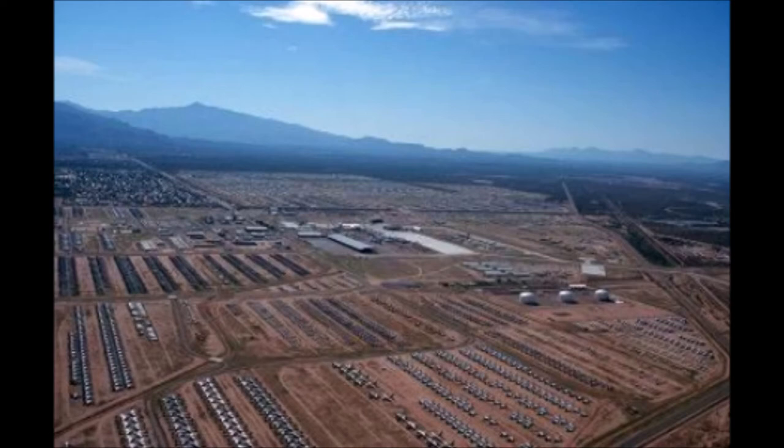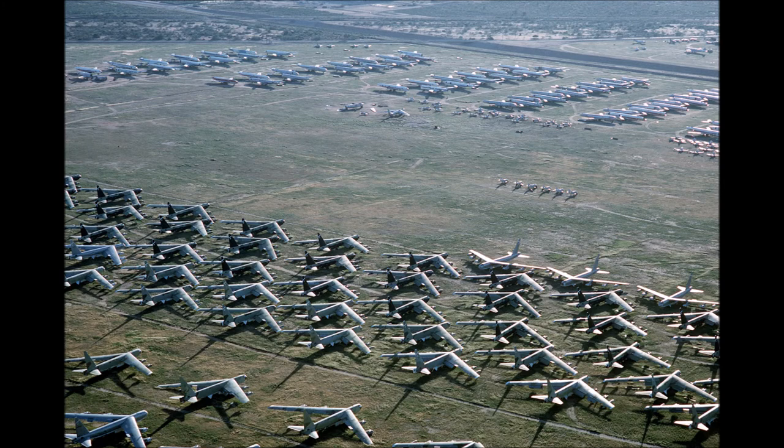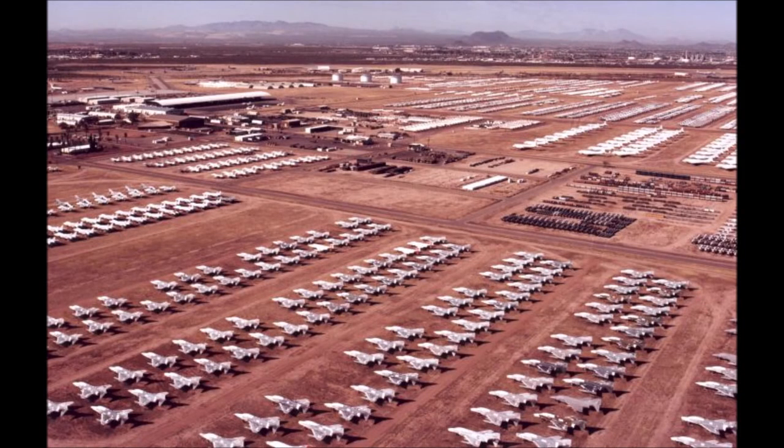The soil is hard, so there isn't really a requirement to have much paving. With the hard soil, the aircraft is not going to easily sink into the soil. The soil is also alkaline, and because of that, there is less corrosion on the metal than with acidic soil.